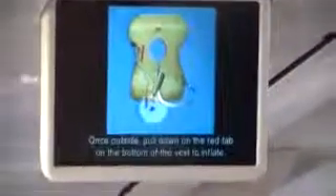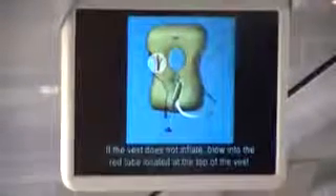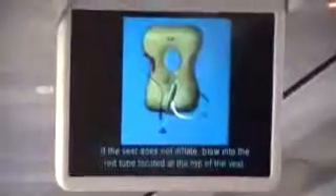Once outside, pull down on the red tab on the bottom of the vest to inflate. If the vest does not inflate, blow into the red tube located at the top of the vest.